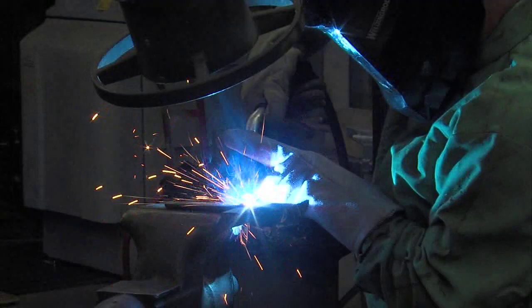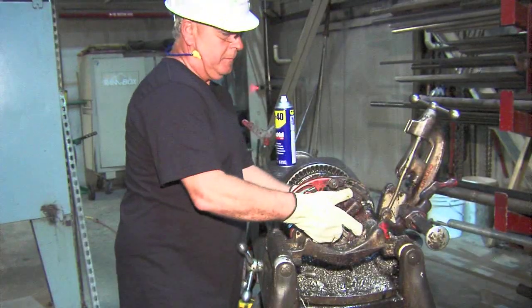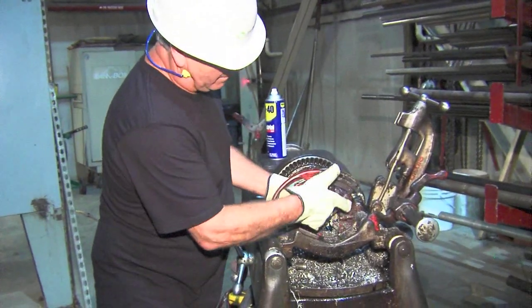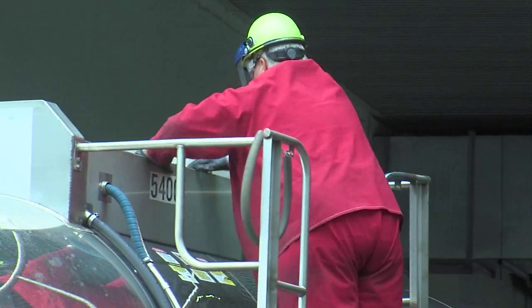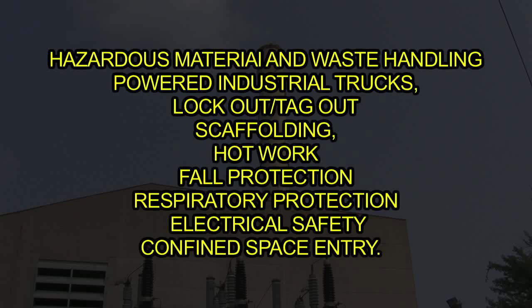Contractors are required to provide their employees with the acceptable training identified in all federal and state regulations that apply to the activities their personnel will perform on-site at the plant. Training topics include, but are not limited to, hazardous material and waste handling, powered industrial trucks, lockout-tagout, scaffolding, hot work, fall protection, respiratory protection, electrical safety, and confined space entry.